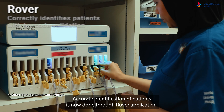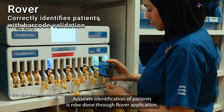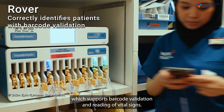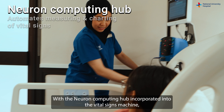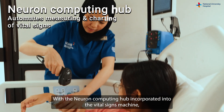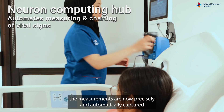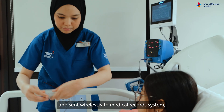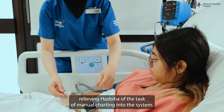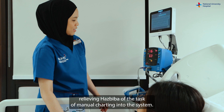Accurate identification of patients is now done through the Rover application, which supports barcode validation and reading of vital signs. With the neuron computing hub incorporated into the vital signs machine, measurements are now precisely and automatically captured and sent wirelessly to the medical records system, relieving Hasbiba of the task of manual charting.